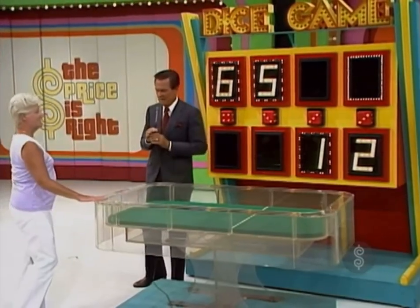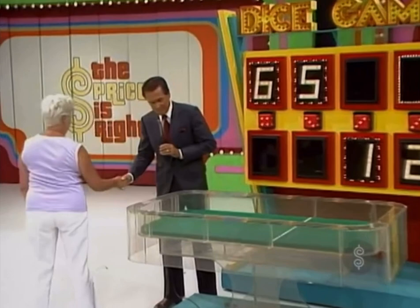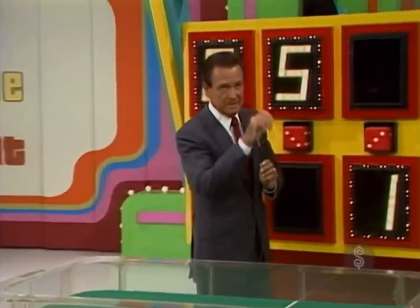Margaret, I'm sorry. Hard times have fallen on you. I'm sorry, Margaret. Gee, I thought she had that car. Well, maybe she'll do well with the big wheel after these words.